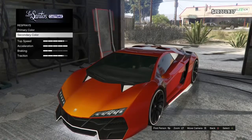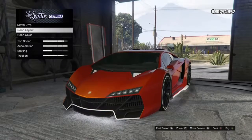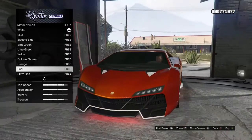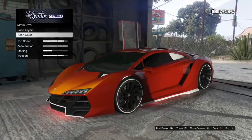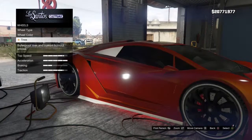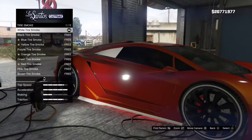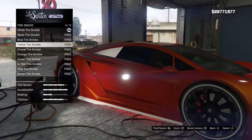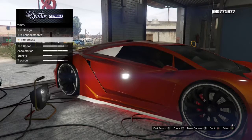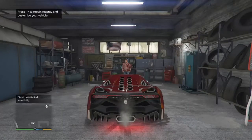For the secondary color we'll get white because that looks good with this red. We'll leave the wheels the same because I like the stock wheels on the Zentorno. We'll go to neon kits and change the color — I didn't know whether to choose orange or red but I ended up choosing red. For tires we'll get bulletproof tires, and for tire smoke we'll go with a nice yellow. I would get red but the red looks more like a brown for the tire smoke.